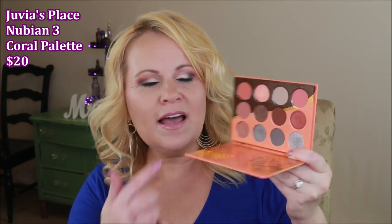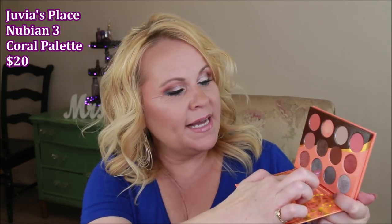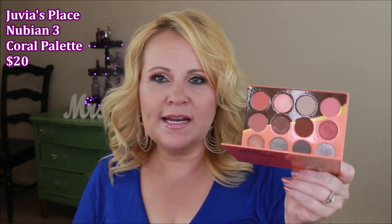I want to start off with the Juvia's Place Nubian 3 coral palette. I really did enjoy this month — I'm actually wearing it today. I love that they threw these cool tones in here. I use this orangey peachy color and mix it with some of the cooler ones, then throw those cool tones on my eyes. This is every bit Juvia's Place quality.